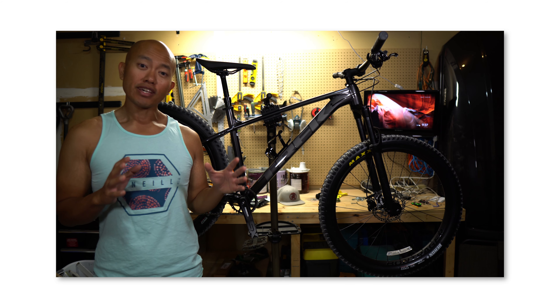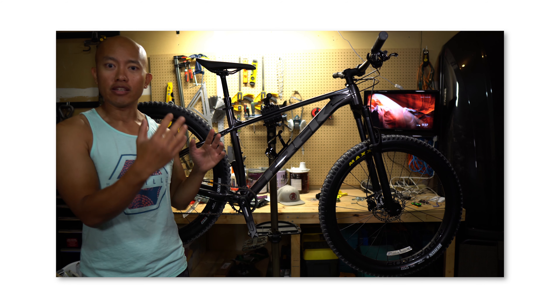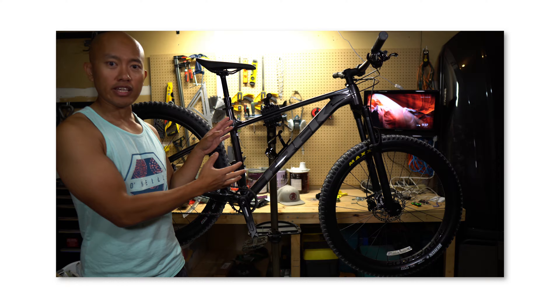2020 was the year of bikes for me. Within my family we actually purchased four bikes throughout the year and we sold two bikes. One of those bikes that I purchased was the 2021 Trek Roscoe 7, and one of the bikes that I sold was the 2021 Trek Roscoe 7, which I sold to upgrade to the 2021 Trek Remedy 8.